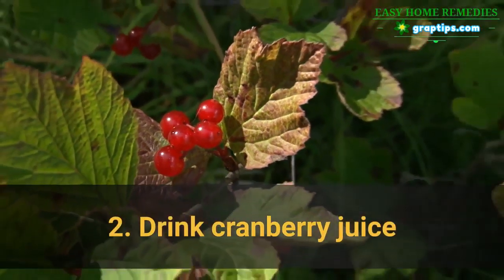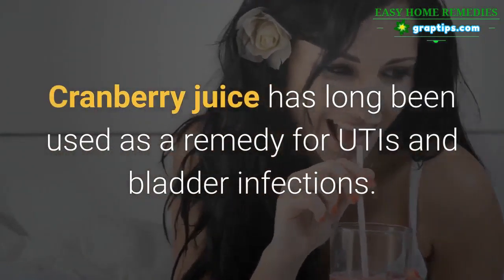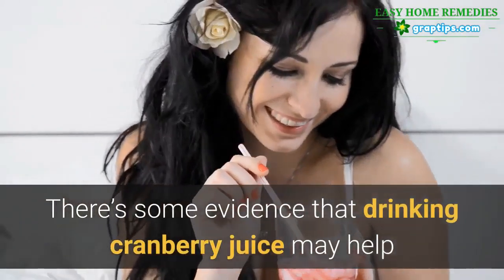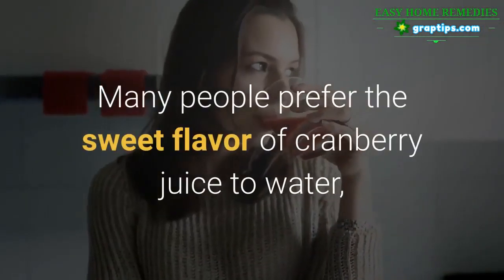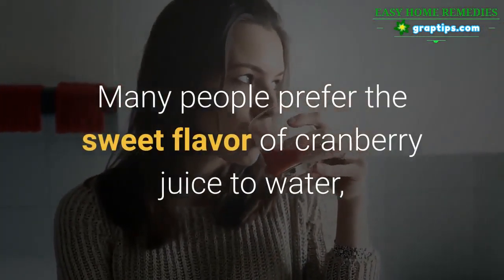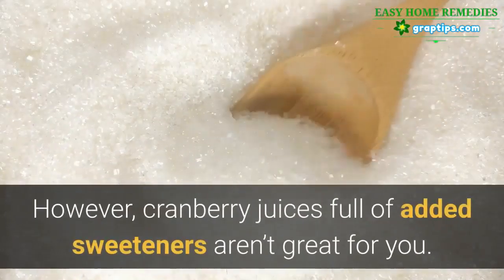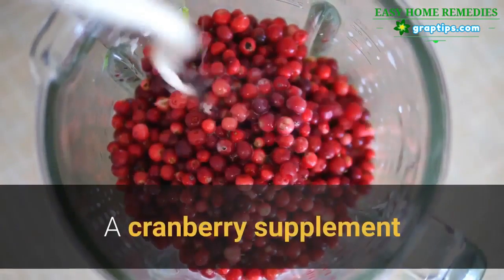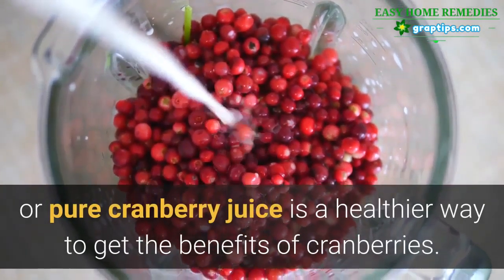2. Drink Cranberry Juice. Cranberry juice has long been used as a remedy for UTIs and bladder infections. There's some evidence that drinking cranberry juice may help or prevent UTIs in some people. Many people prefer the sweet flavor of cranberry juice to water, helping them to drink more. However, cranberry juices full of added sweeteners aren't great for you. A cranberry supplement or pure cranberry juice is a healthier way to get the benefits of cranberries.